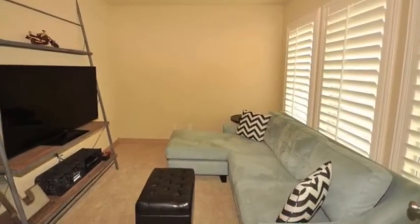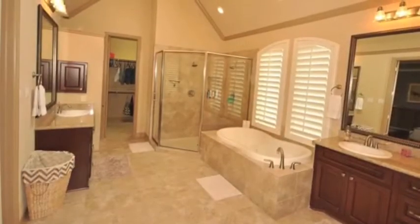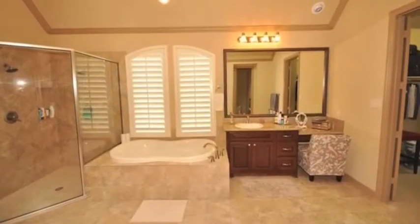The master retreat includes tray ceilings, wood floors, and crown molding. Attached to the master suite is a separate room that provides a good workout space, nursery for a little one, or a private seating area to enjoy that morning coffee and a good book.